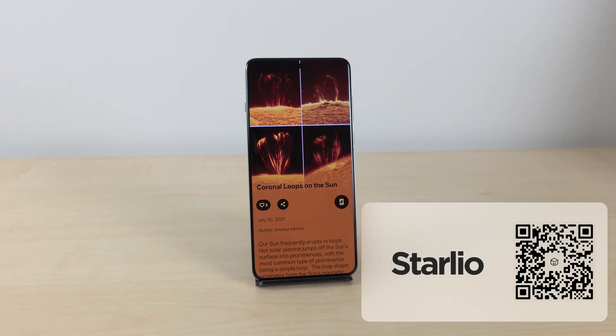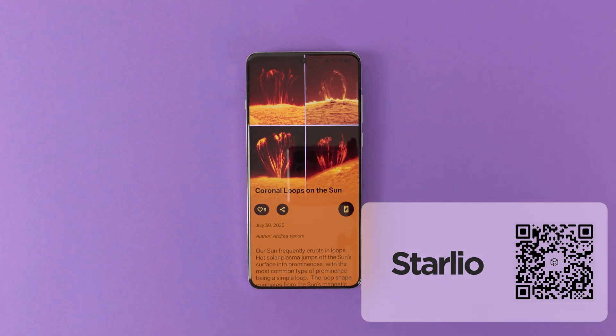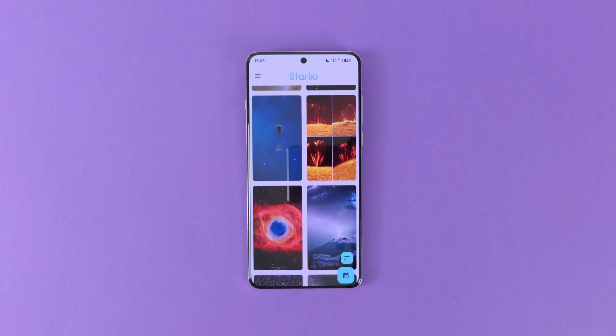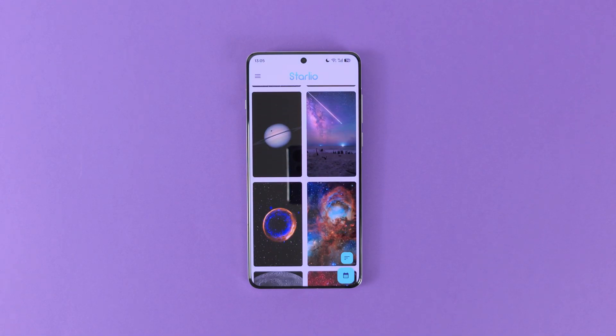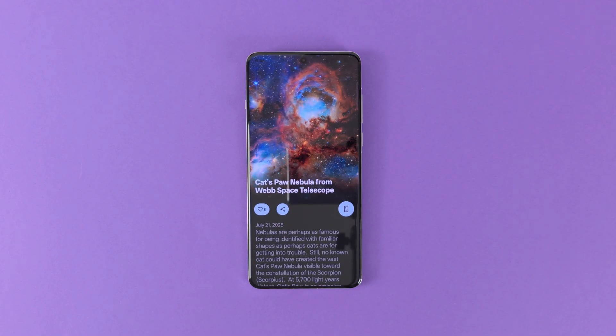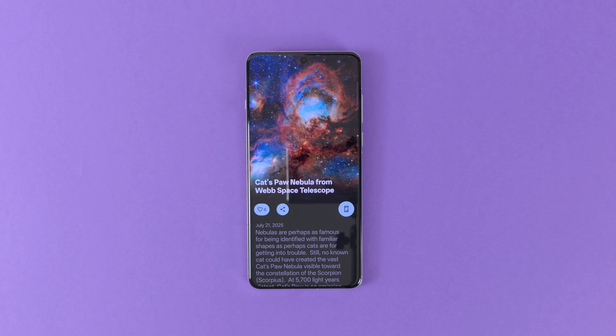What about a pretty unique wallpaper app? Meet Starlio. Starlio is a wallpaper app that solely consists of astronomy-related photos. The image gallery is truly amazing and the quality of the wallpapers is top notch. Moreover, when you open a wallpaper, it will show you information related to the image itself, which is extremely fun for people interested in astronomy. Finally, the app also supports live wallpaper that can automatically change the wallpaper for you. This one is definitely staying on my phone, so I highly suggest you give it a try.